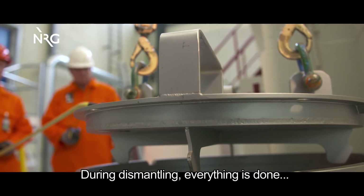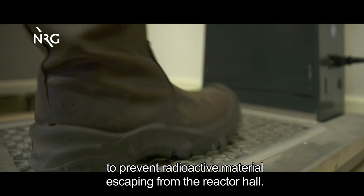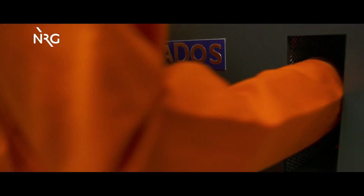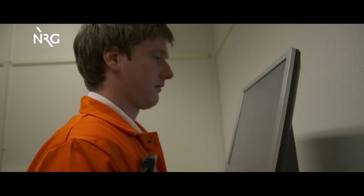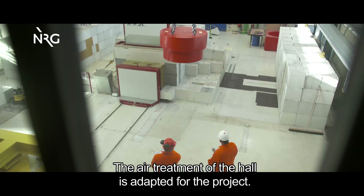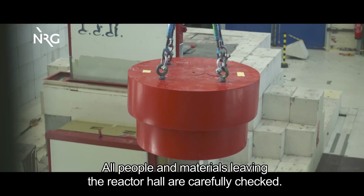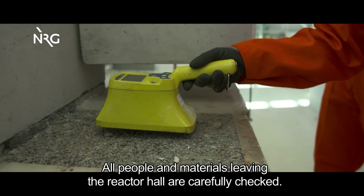During dismantling, everything is done to prevent radioactive material escaping from the reactor hall. No contamination is detected. The air treatment of the hall is adapted for the project, and all people and materials leaving the reactor hall are carefully checked.